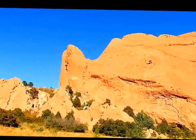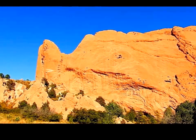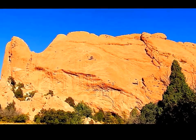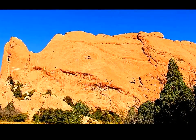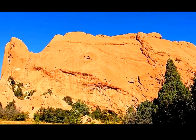This is the classic Garden of the Gods — the west side of North Gateway Rock, also known as the Kissing Camels Rock, which you can't see from this side. That spire on the left is affectionately known in the rock climbing world as the Tower of Babel.